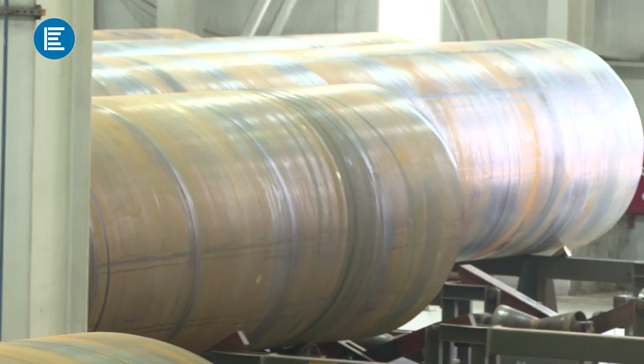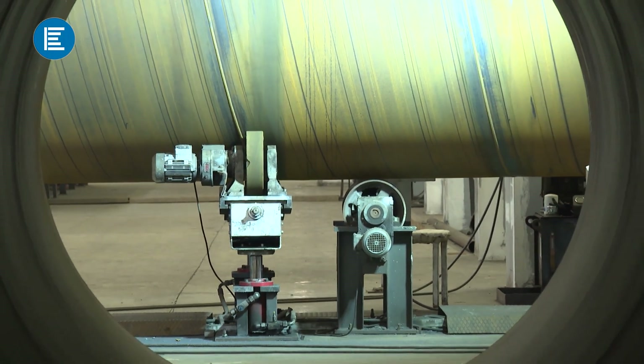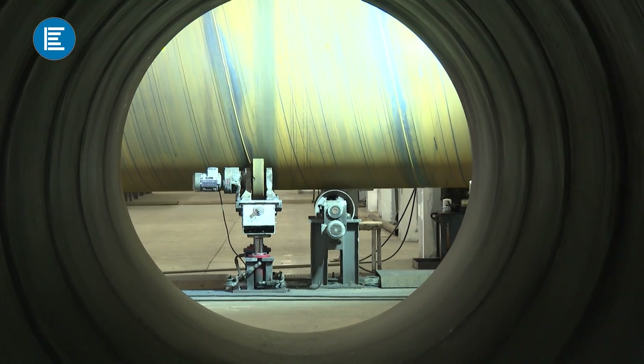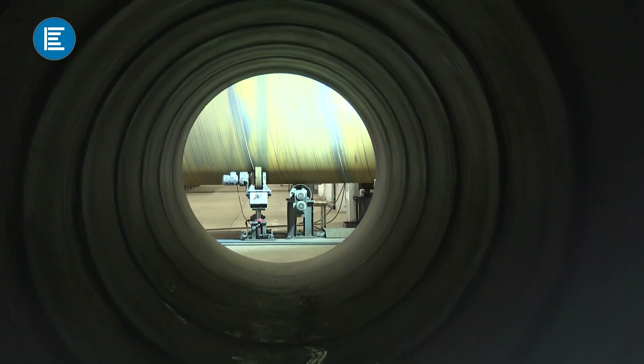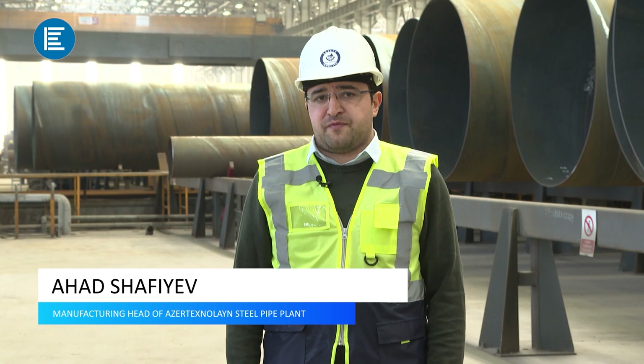The plant for the production of steel pipes of Azerte Online company, a resident of the Sumgait Chemical Industrial Park, has become a prominent player on the international market of spiral seam welded pipes for 10 years. The quality of pipes produced at the plant meets international standards, and the company complies with the American Petroleum Institute's API 5L certification, which is updated annually.